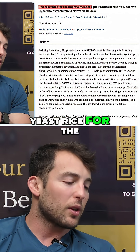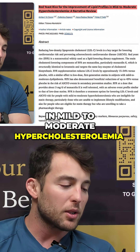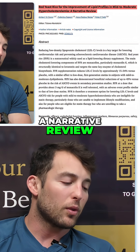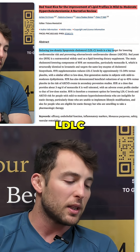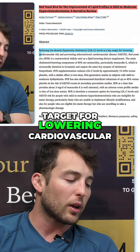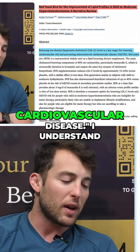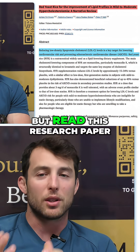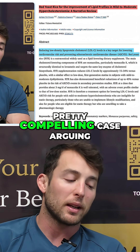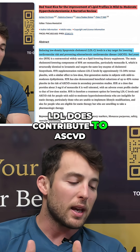The title is 'Red Yeast Rice for the Improvement of Lipid Profiles in Mild to Moderate Hypercholesterolemia: A Narrative Review.' Reducing low-density lipoprotein cholesterol, LDL-C, levels is a key target for lowering cardiovascular risk in preventing atherosclerotic cardiovascular disease. I understand that some people think that doesn't matter, but read this research paper — it makes a pretty compelling case arguing that LDL does contribute to ASCVD.